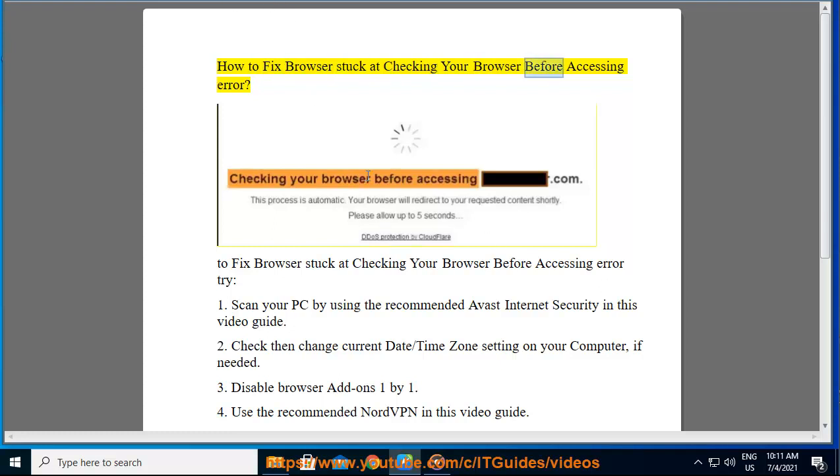How to fix browser stuck at checking your browser before accessing error. To fix this error, try: 1. Scan your PC using the recommended Avast Internet Security in this video guide. 2. Check then change the current date/time zone setting on your computer if needed.